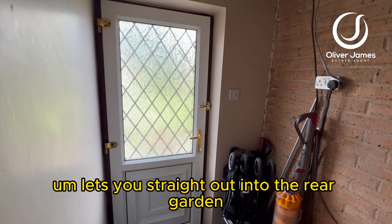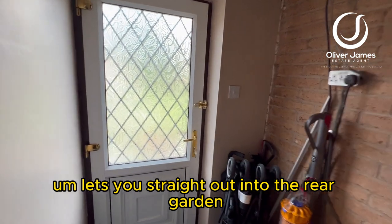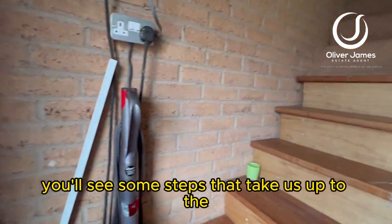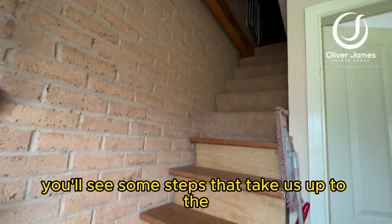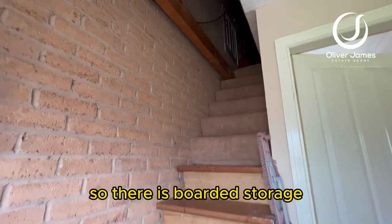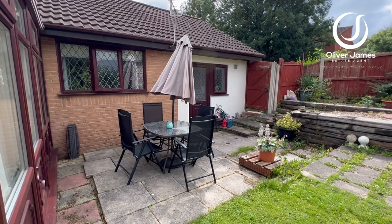This is to the rear of the property and lets you straight out into the rear garden. If I spin around over here, you'll see some steps that take us up to the loft storage — there is boarded storage up there.